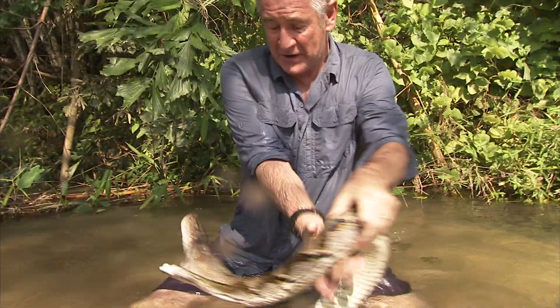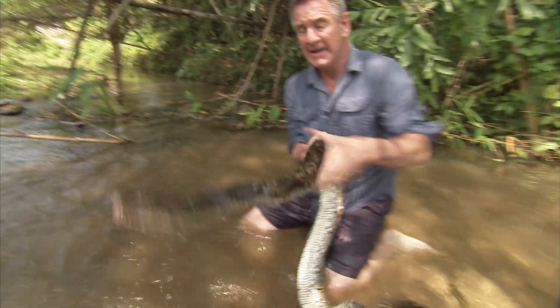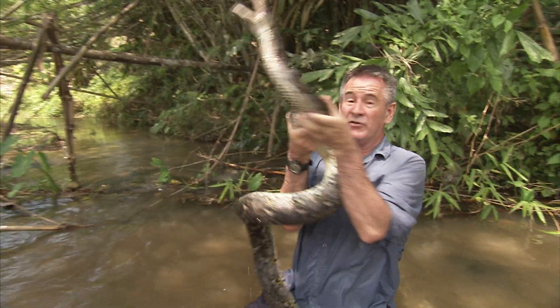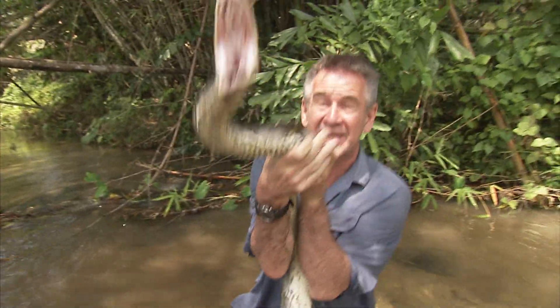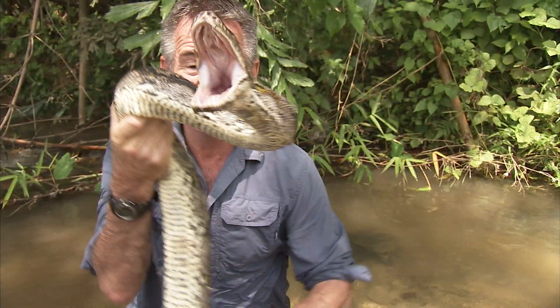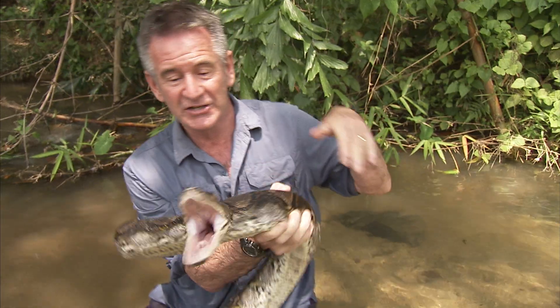Oh, that mouth! Dear me! Gotta be fast here! Even though they're not venomous, you have got to be careful with retics. They've got very sharp teeth that are curved back, and if they do bite you, it can cause a really serious wound. So I need to actually...